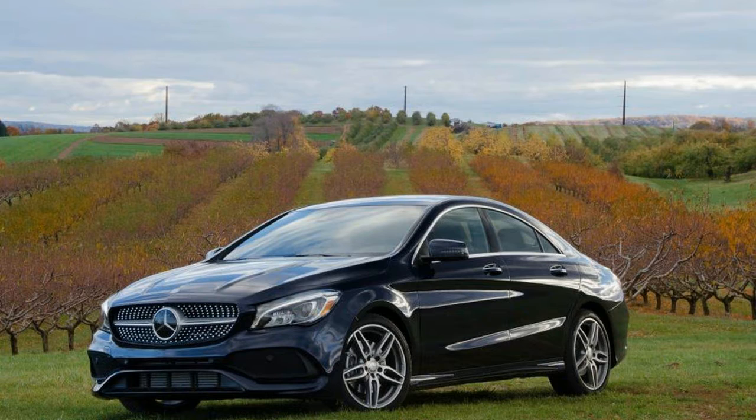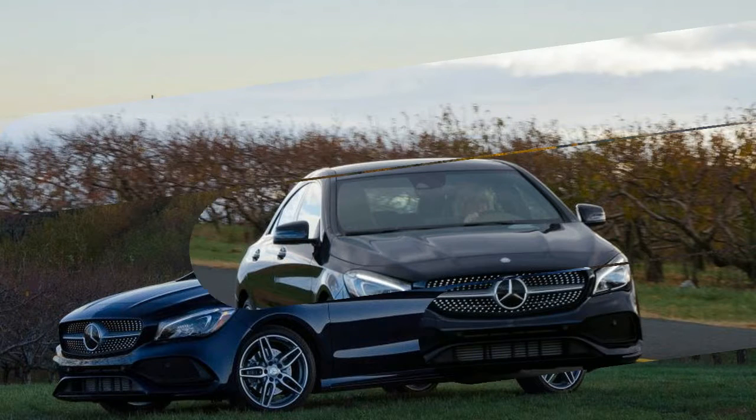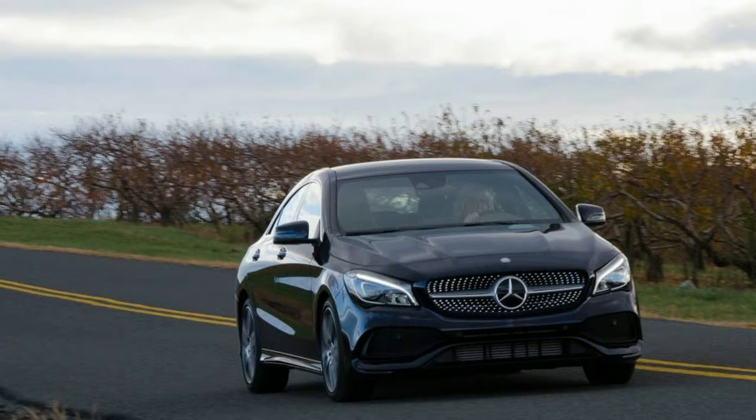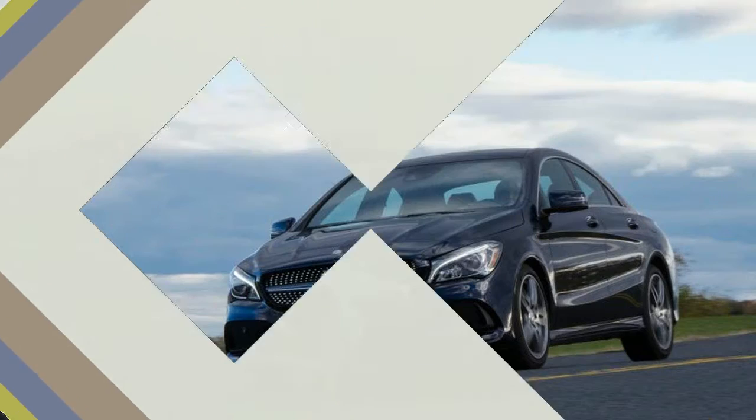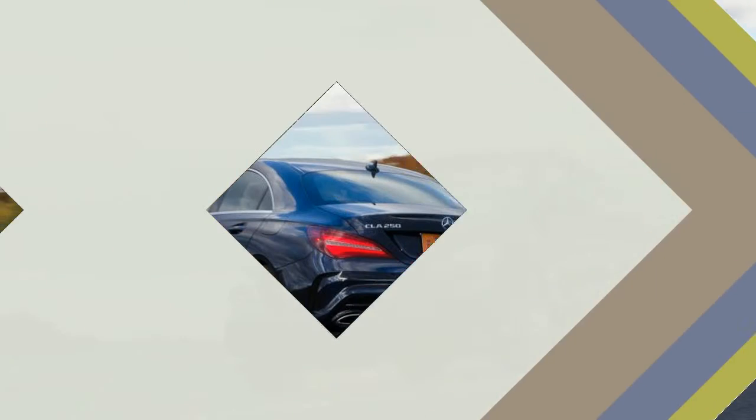Potential customers seem to dig it. With a starting price of only $33,325, the CLA puts a sleek body behind a seven-inch-wide star prominently affixed to a chrome-studded grille. In a way, the CLA approximates a gold chain more than it does a compact car.